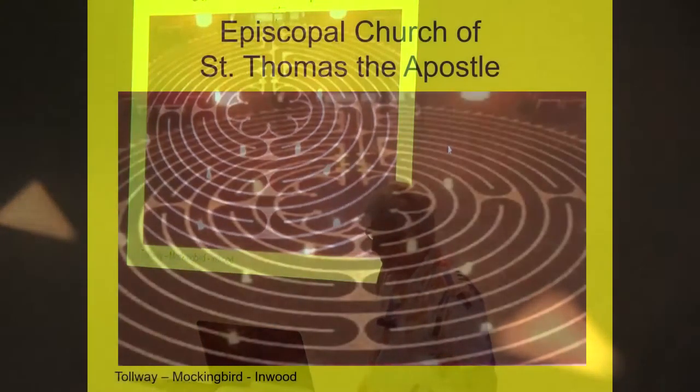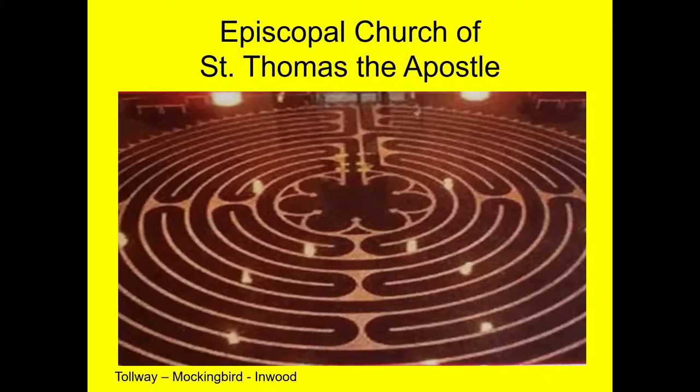This is the Episcopal Church of St. Thomas. You go in the tollway, go to Mockingbird West, and find Inwood on the northwest corner of Inwood and Mockingbird — that's this church. This is in the back part of their kitchen on the floor. They actually have a brochure to promote their labyrinth because they like people walking it.